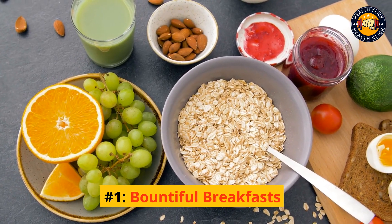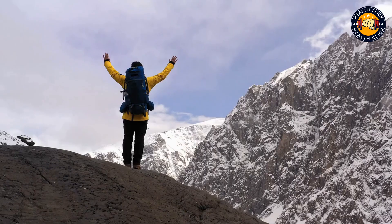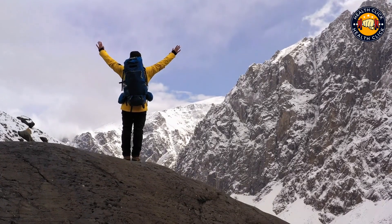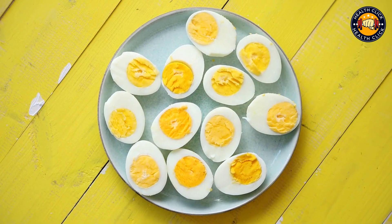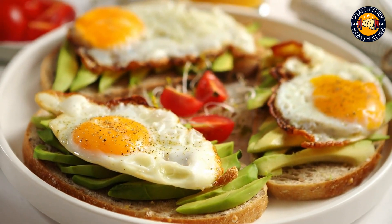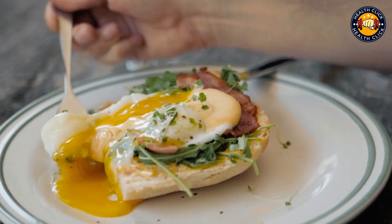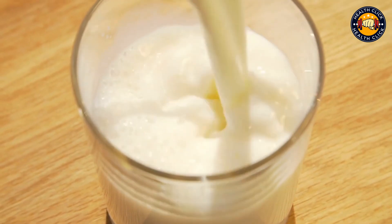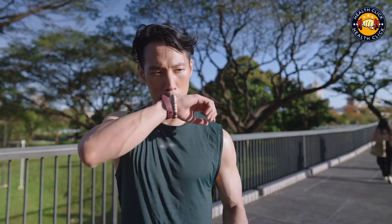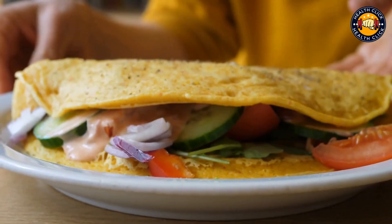Number 1: Bountiful Breakfasts. Starting your day with a protein-packed breakfast is a great way to get ahead of your daily protein goals. Eggs are an excellent source of protein and can be easily incorporated into your breakfast routine. Try scrambling two eggs with some veggies for a quick and easy protein-filled meal with a one-cup serving of skim milk on the side. If you're looking for something a little heartier, try making a three-egg omelette or frittata packed with your favorite fillings.